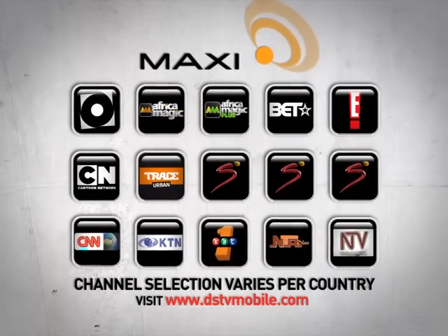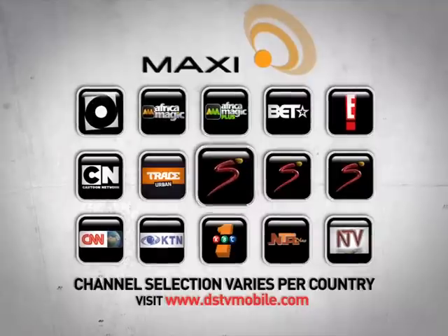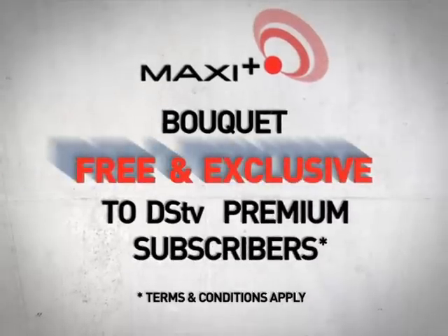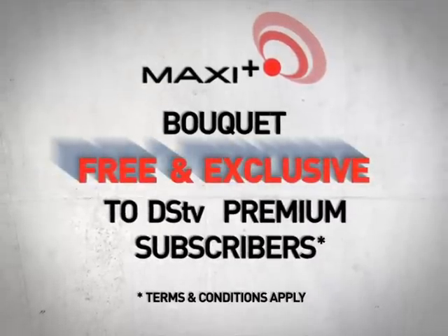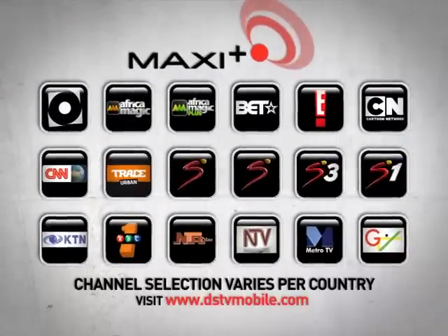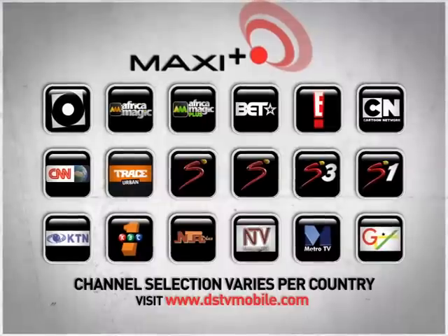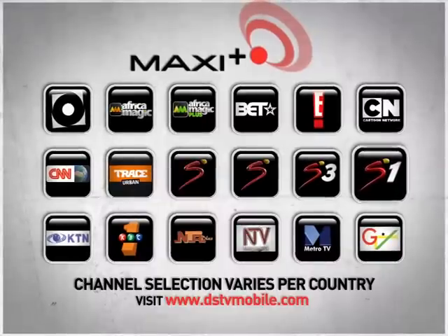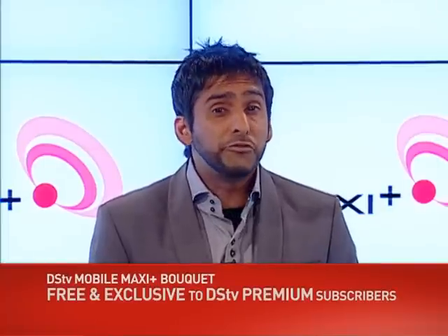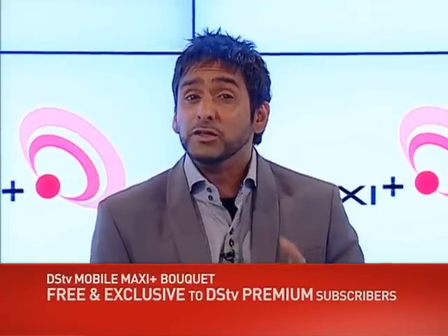Next up is DSTV Mobile Maxi, which boasts all these channels plus Africa Magic and three great SuperSport channels. DSTV Mobile Maxi Plus is the final bouquet on offer and is available exclusively to DSTV Premium subscribers. This incredible bouquet includes all the same channels as the Maxi bouquet, plus either SuperSport 3 or SuperSport 1 depending on your country of residence.